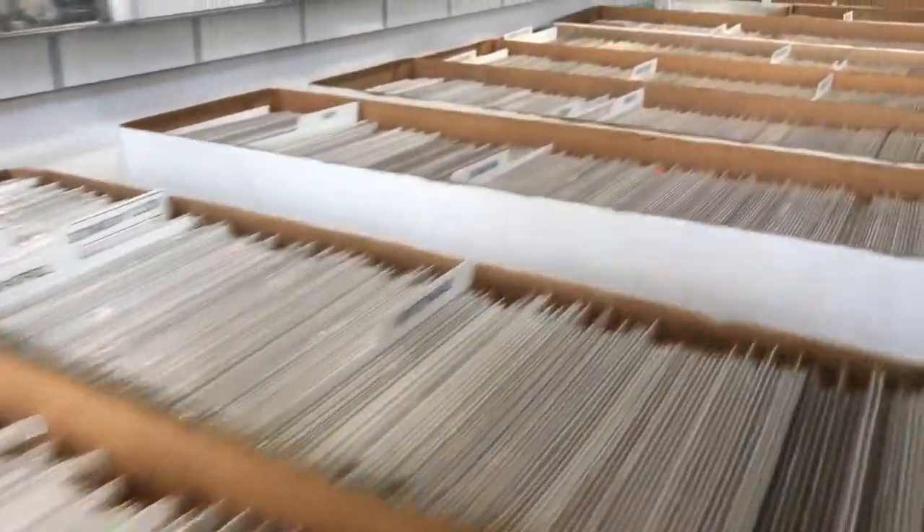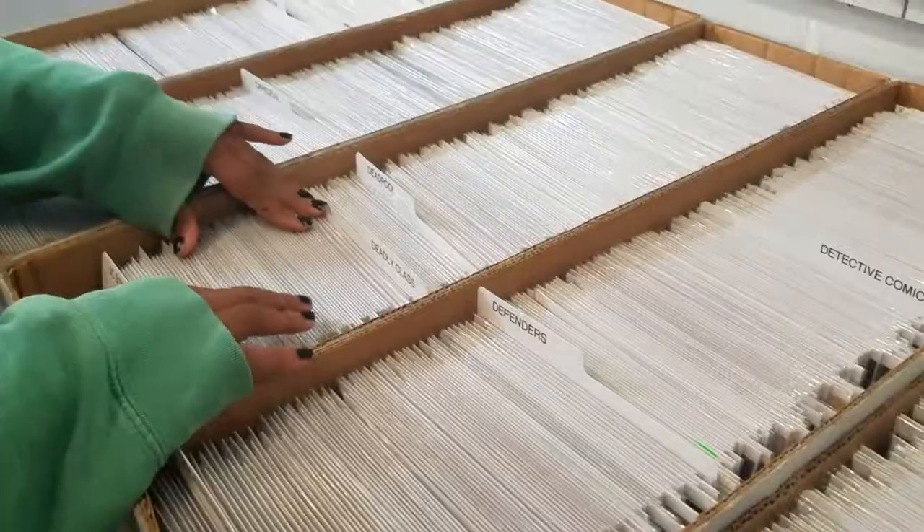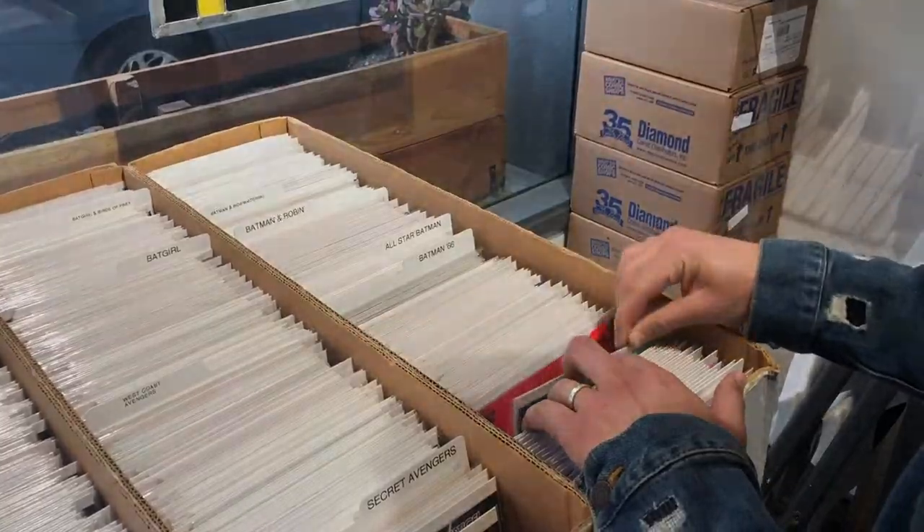The other quarter of the books back here are vintage collectibles. We absolutely love back-issue boxes. There's something quintessentially comic book store about folks digging through boxes and finding gems or filling holes in their collection.